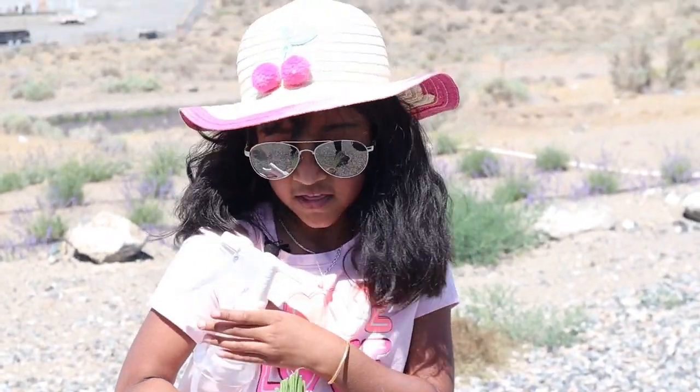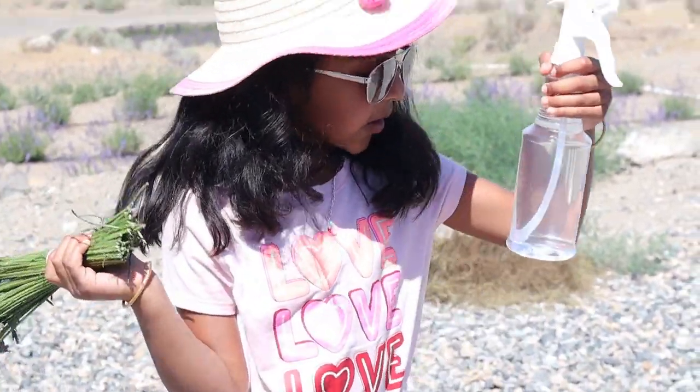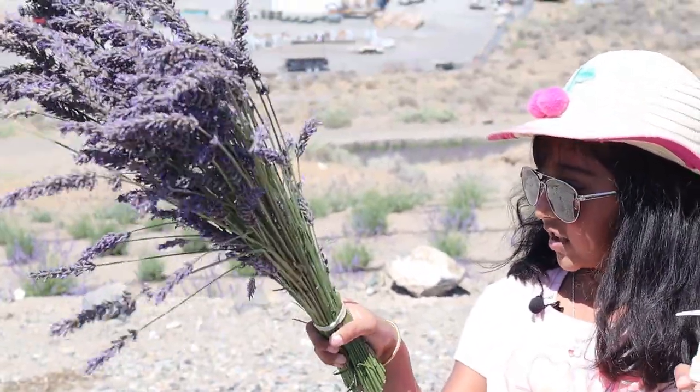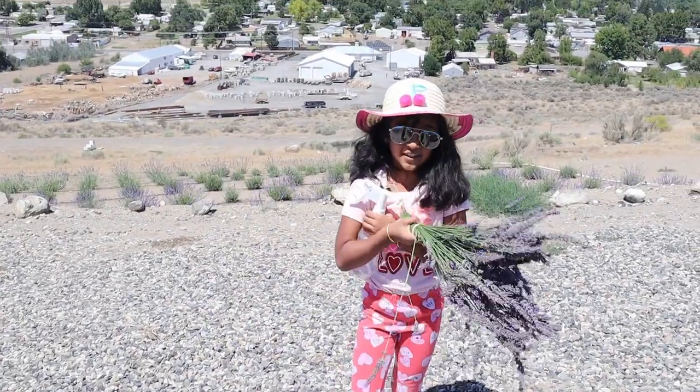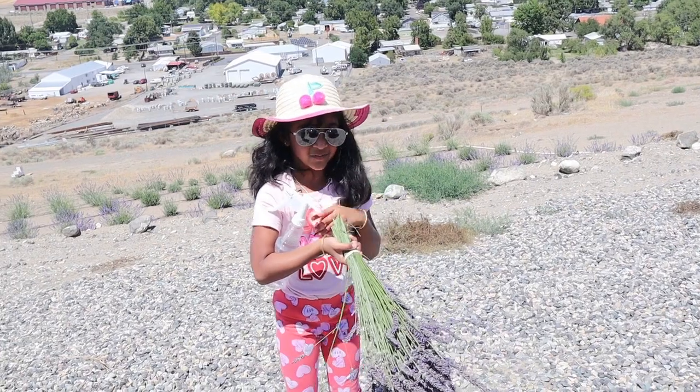That lady's name is Terry, and thanks to Terry she gave me a bottle of hydrosol made from lavender. Thanks to Terry and the lavender farm. Bye bye, see you in the next video!